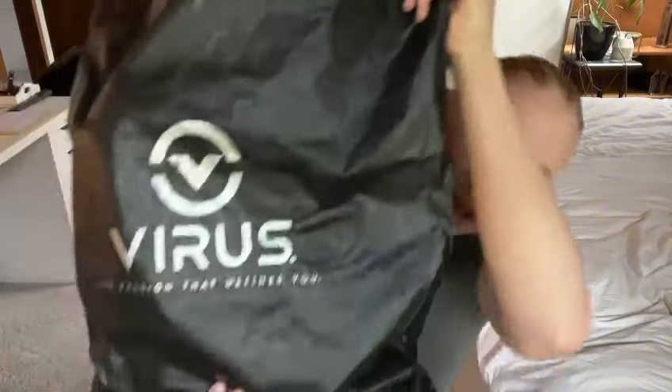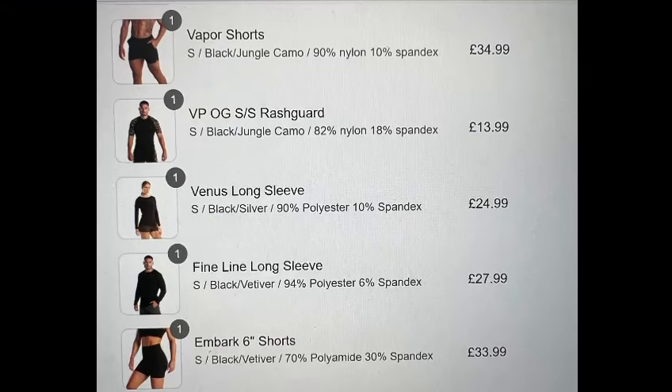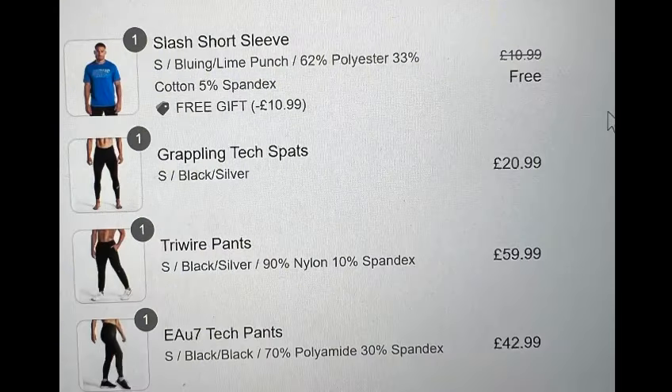Hello guys, I'm doing a haul from Virus, it's an activewear brand that has stuff for men and women. I thought why not show you — it took a very long time to come to me. I live in Switzerland and it came from the UK, it took like more than a month. I did not order any bra because I don't really like their bras for now.